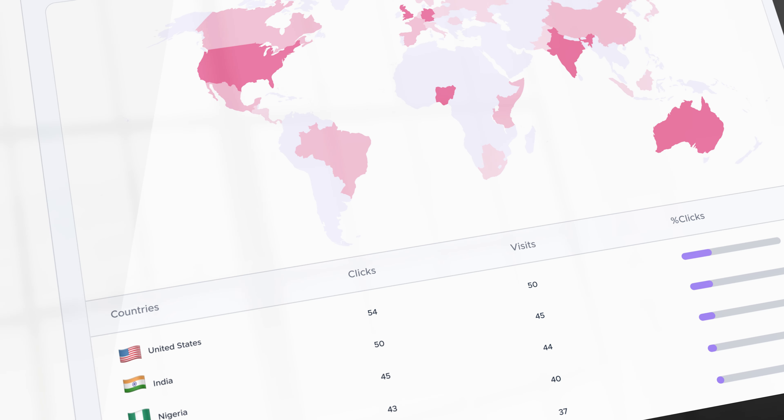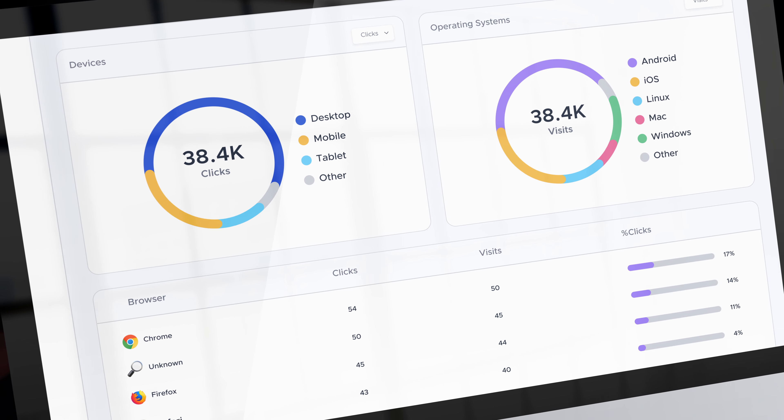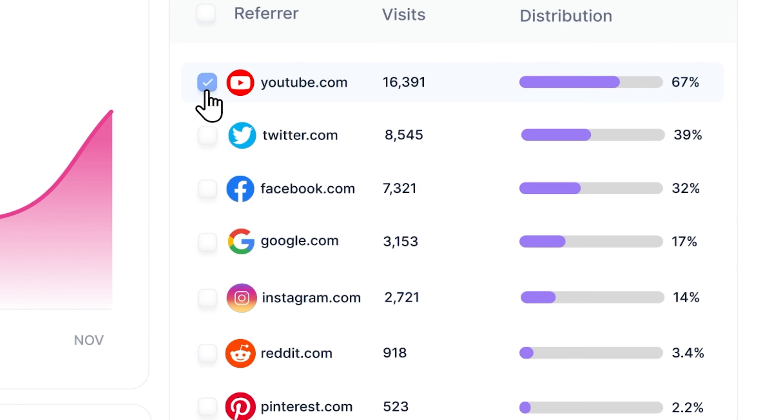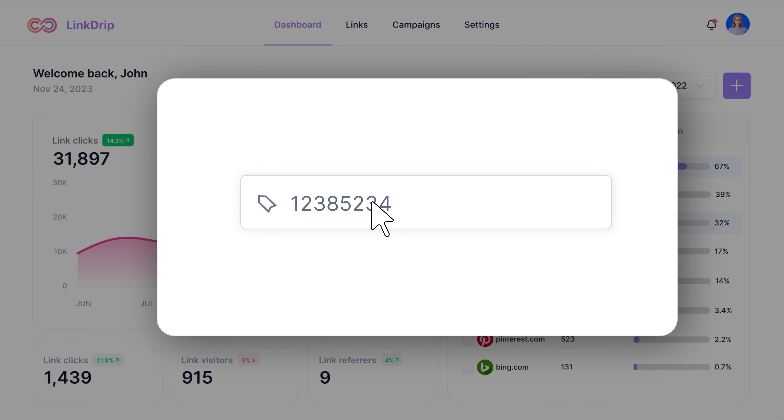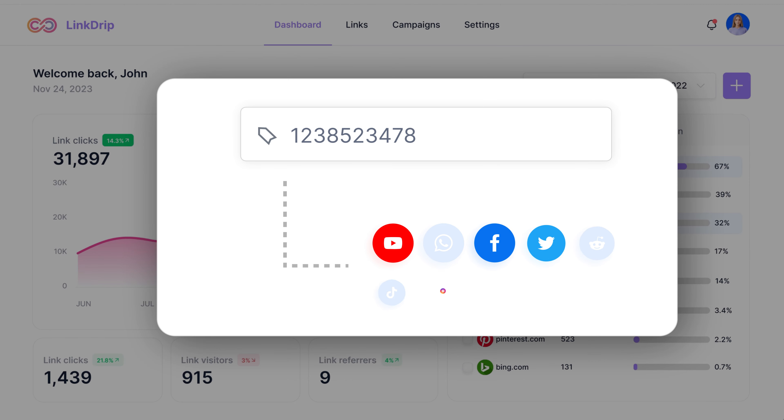With Linkdrip you'll get access to advanced analytics for all your shortened links. You'll be able to create custom audiences from your visitors so you can easily retarget them with tailored ads on Facebook, Instagram, YouTube, Google, and many other places.